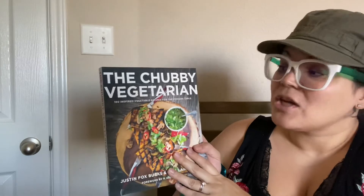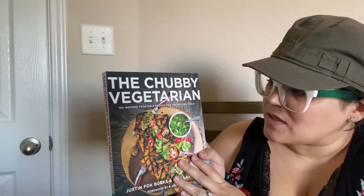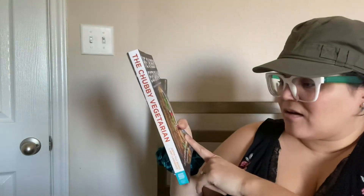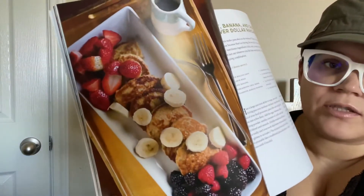I scored with the books in the book department. This one is funny — just the title itself is funny. It's called 'The Chubby Vegetarian: 100 Inspired Vegetable Recipes for the Modern Table.' This one was $24.99 and it's all vegetarian stuff. Looks delicious!